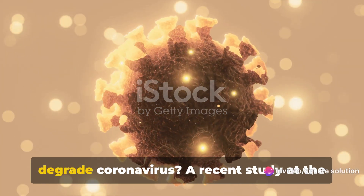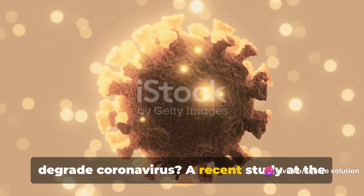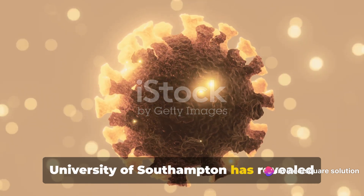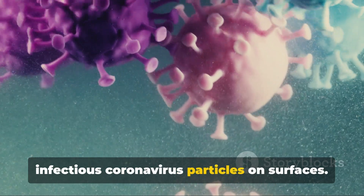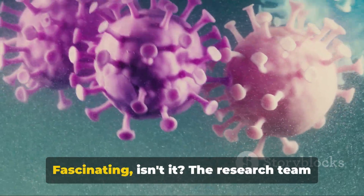Did you know that ultraviolet light can degrade coronavirus? A recent study at the University of Southampton has revealed that ultraviolet laser light can destroy infectious coronavirus particles on surfaces. Fascinating, isn't it?